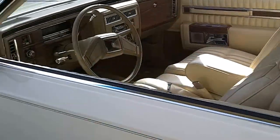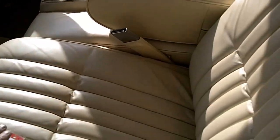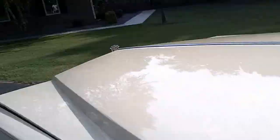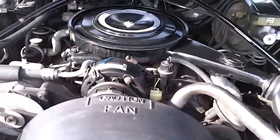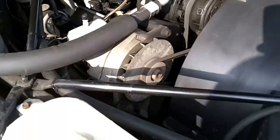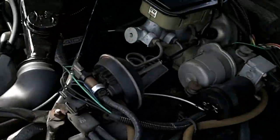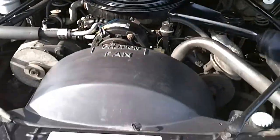Look at the condition underneath the door — just perfect, just absolutely perfect. Listen to the door. Let me look at the engine here real quick. Everything is very clean. AC blows very cold, colder than a new car. Engine is nice, clean, and beautiful. Radio works good.